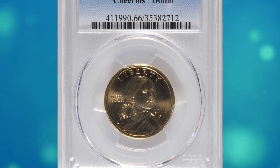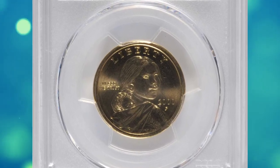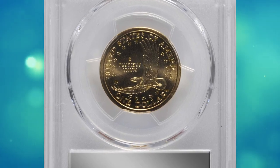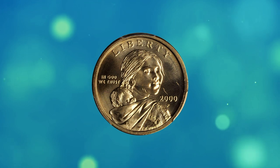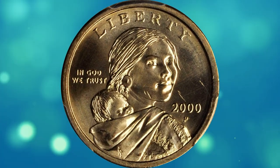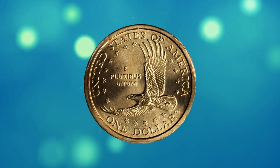Number 12. This is a 2000-P Sacagawea Cheerios Dollar in MS66 condition — a premium gem example of one of the most fascinating and rare modern varieties in existence. This frosty piece has surfaces free of spots, toning, or handling.